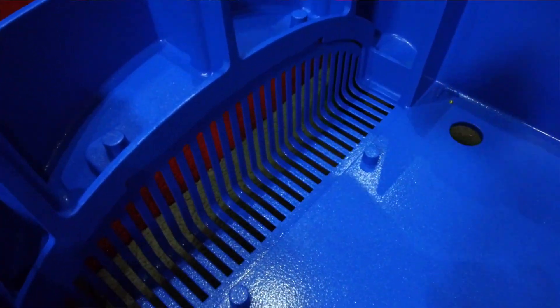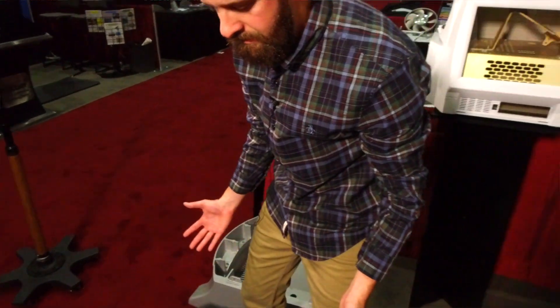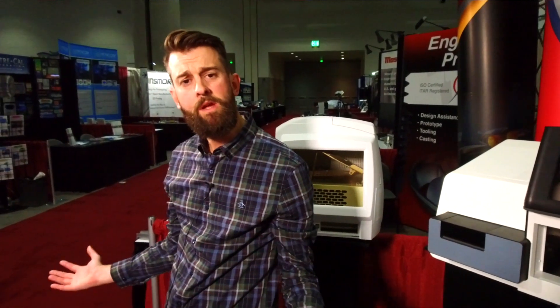We do assembly services — there's actually an added gate right here that we add on. It's an aluminum gate; an operator can come in and attach the gate, work on the unit itself. We absolutely do assembly — we like to offer as many services as we can under one roof, and if we can consolidate part numbers for our customers we would love to do that.